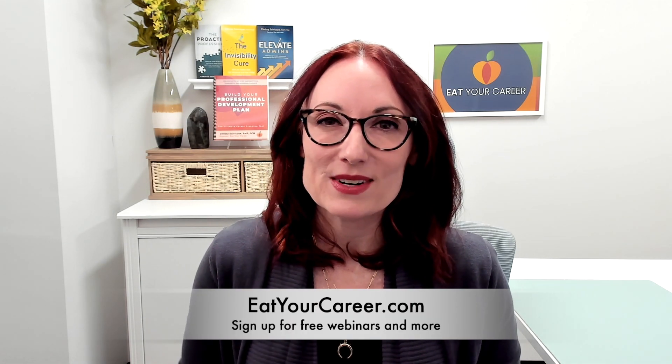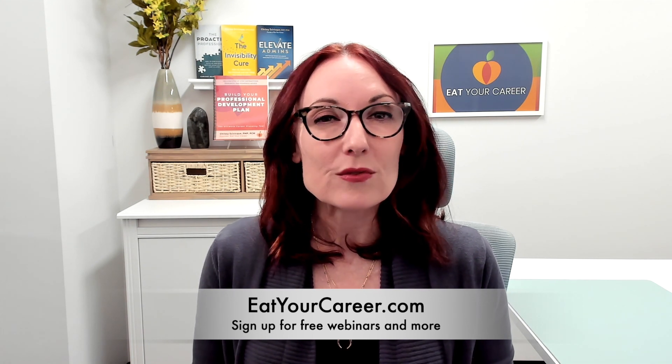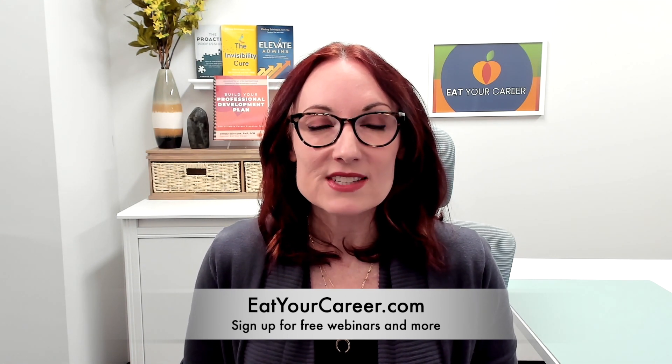If you enjoyed this video and you're watching on YouTube, please give it a like and subscribe to the channel. For more career advice and professional development resources, visit me at eatyourcareer.com and be sure to sign up to be notified about my free professional development webinars and other training opportunities. Thanks for watching!